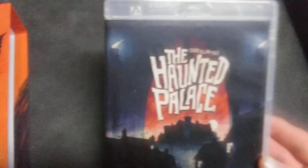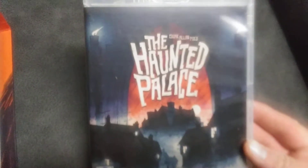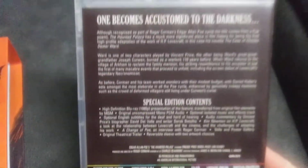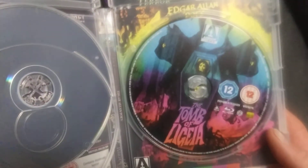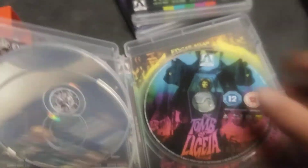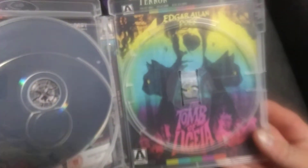The last set we have is The Haunted Palace, and there are special features for that movie. It would have been nicer if each disc had its own — but this is backed with The Tomb of Ligeia. I'm probably mispronouncing it, but that's okay, and there's the cover for that.